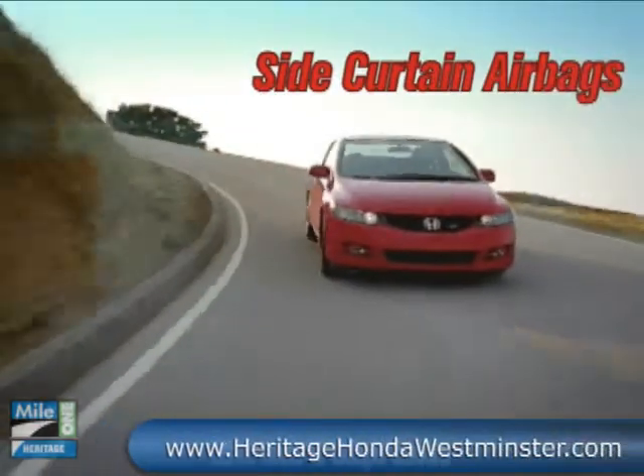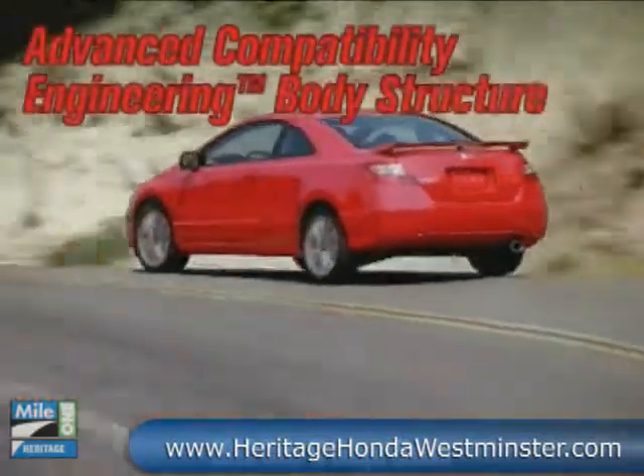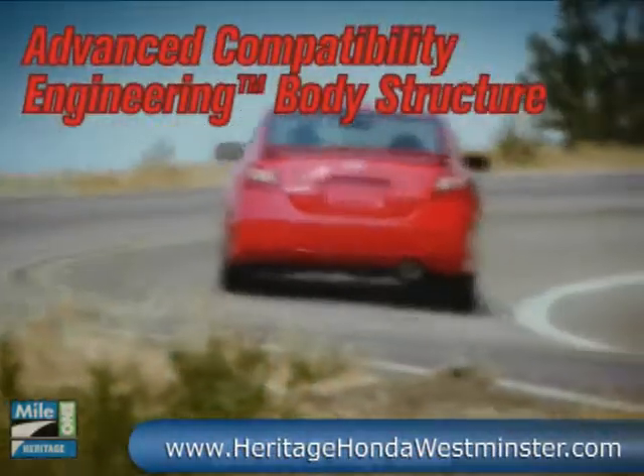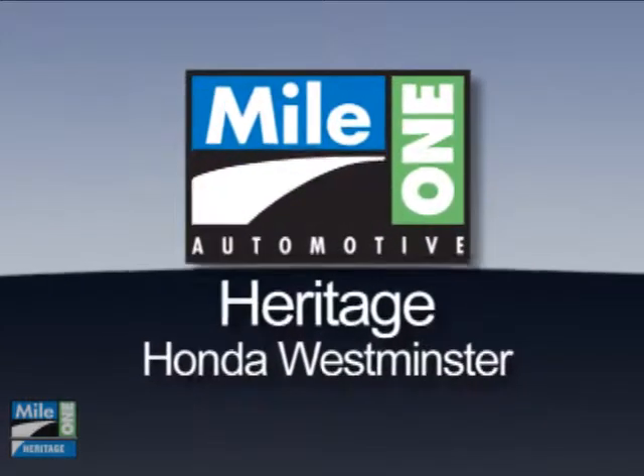The Si features safety technologies designed not only to help you stay out of trouble, but also protect you in the unlikely event of an accident. From nose to tail, the race-inspired 2010 Civic Si Coupe is built to perform.